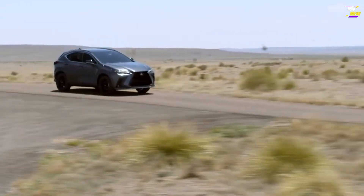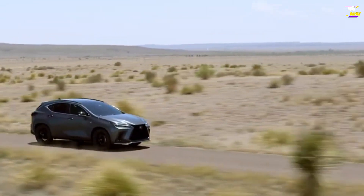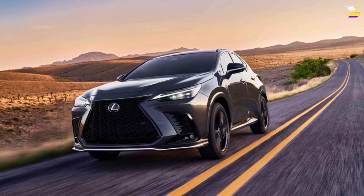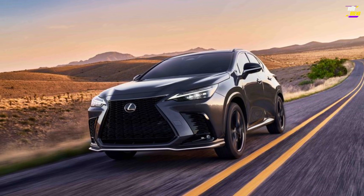Lexus's brand is synonymous with comfort, and the 2024 NX SUV seamlessly embodies that ethos, skillfully concealing its shared platform with the Toyota RAV4 and Venza crossovers.